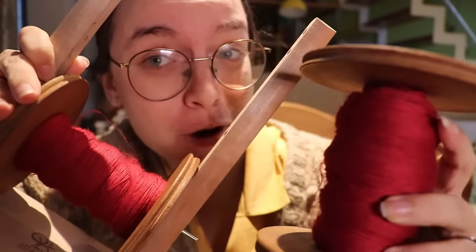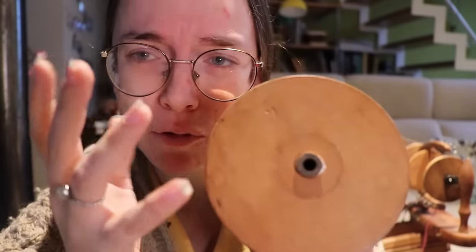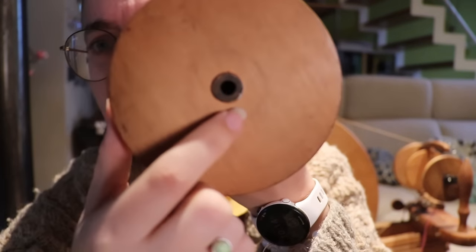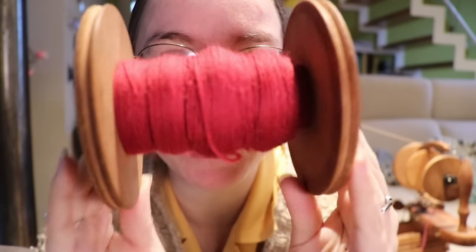Just like that we have two bobbins with singles. I also encountered the weirdest error with one of my bobbins - it actually just disintegrated, the round circle came loose because of the pressure of all the yarn. I fixed it by wedging a bit of paper in there. I hope this holds. Let's ply and see how this yarn looks as a two-ply because I am very excited for this beautiful deep red color.